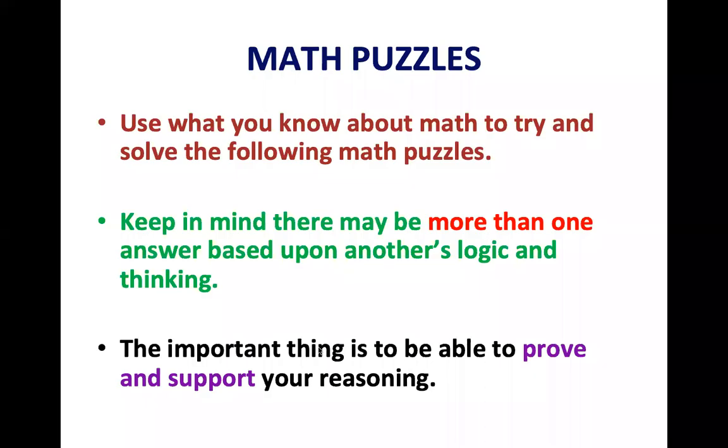Good afternoon boys and girls. This is Brian McParland. I teach math at Ridgedale Middle School in Florham Park. I also have Lisa DeFonte with me, who is also a math teacher at Ridgedale Middle School. We wanted to give you a little bit of a challenge today and sort of mix it up for you in terms of doing some math today.